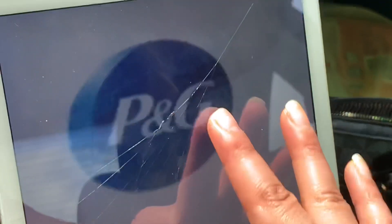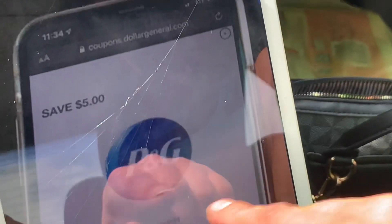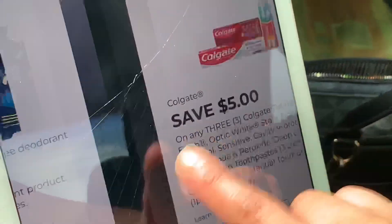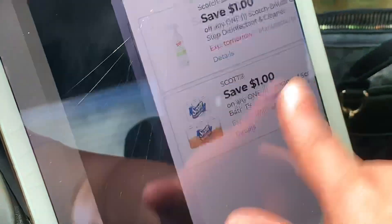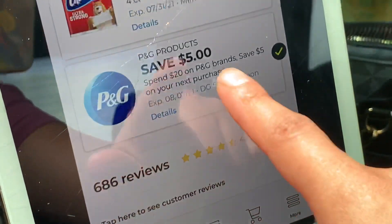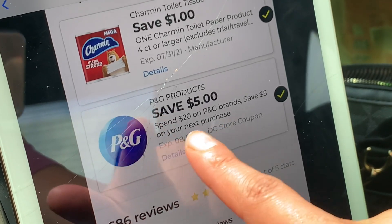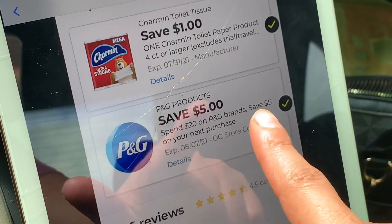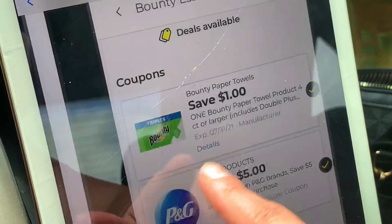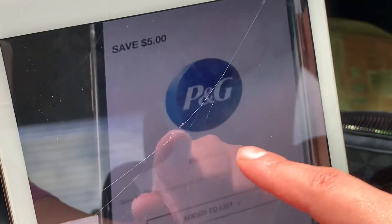So my coupon — I'm not sure if you guys saw my video — this coupon was doing a glitch last week. It's saying I spent $20 and saved $5. So they took this coupon off when I spent $20 on Gain products.